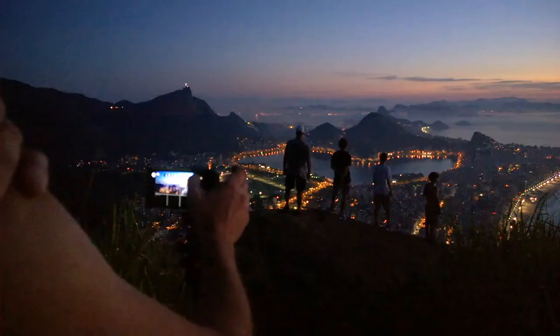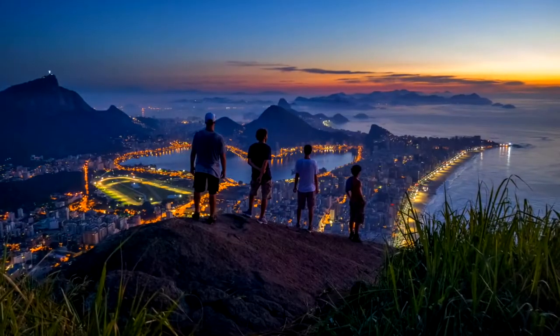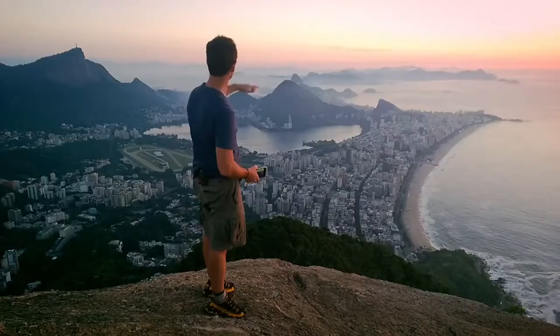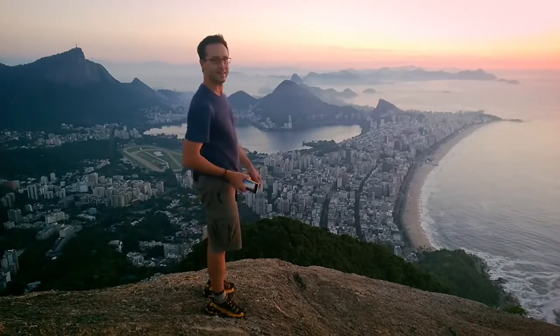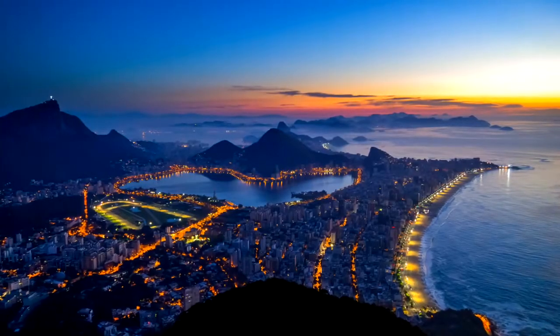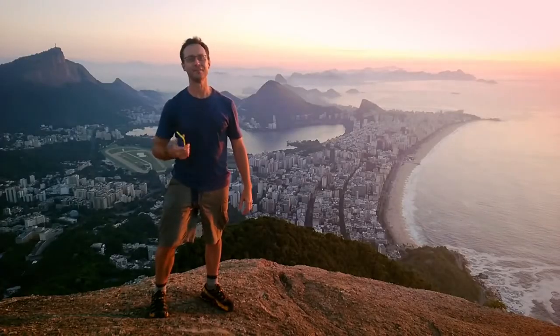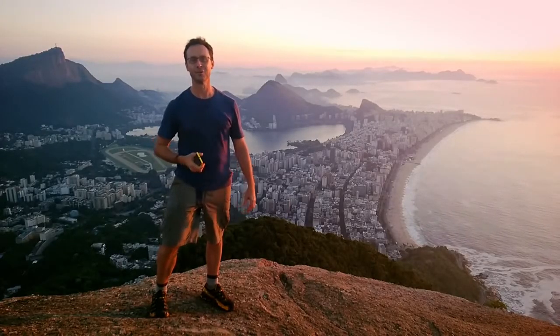It's incredible. Look at this — at the harbor, you've got the sun coming up, we just saw the lights of the city go down. What a fantastic place. In a landscape like this, it's hard to believe it even exists. I'm photographer Steven Alvarez and I'm here in Rio de Janeiro, one of the seven natural wonders of the world.